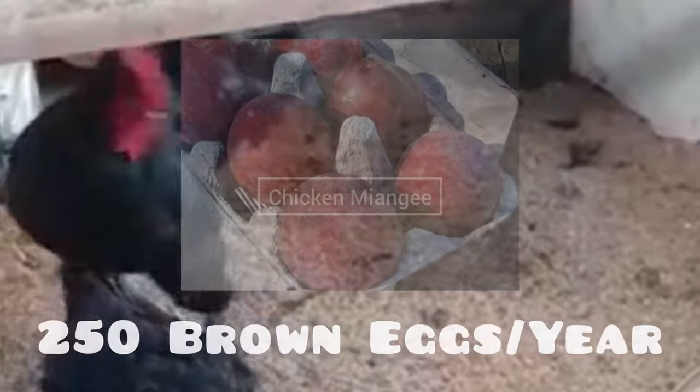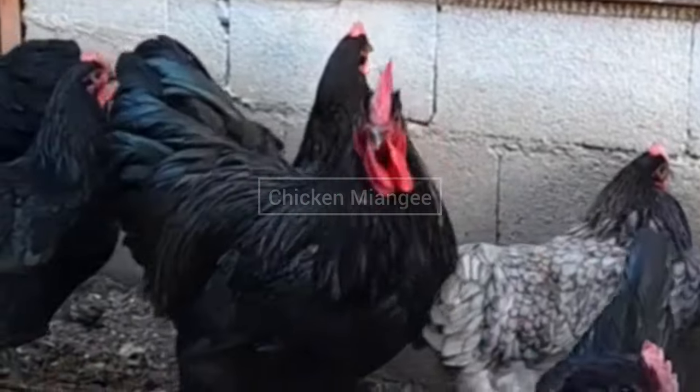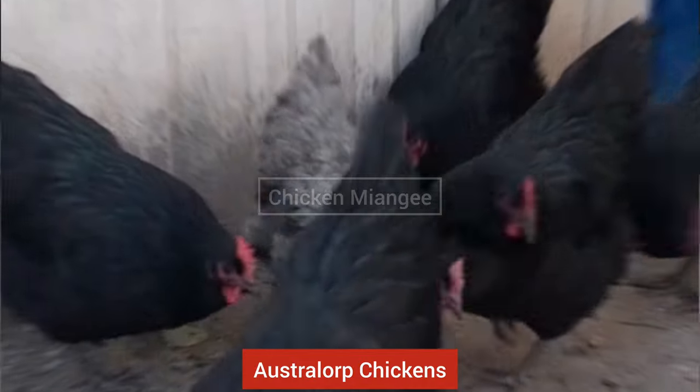Australian Langshan chickens can lay 250 brown eggs per year. They are found in black, blue, or white plumage, and they have a single comb. Next Australian chicken breed is Australorp chickens.